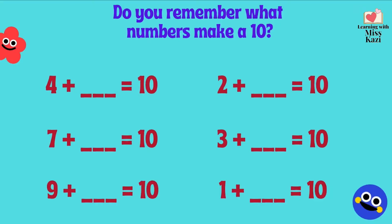Let's see if you remember what numbers make a 10. 4 plus what gives us a 10? What's the number partner? 2 plus 8. What about 7? 7 plus 3 gives us a 10. If 7 and 3 give us a 10, what's the number partner for 3? Yes, 7. Because 7 and 3 are number partners. 9 plus 1 gives us a 10. And 1 plus what gives us a 10? Remember, 1 and 9 are number partners. So 1 plus 9 will give you a 10.